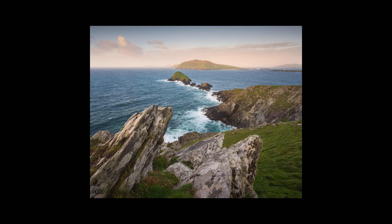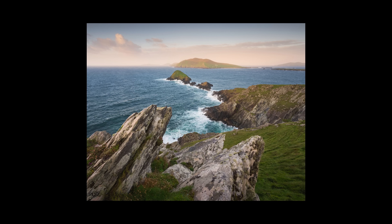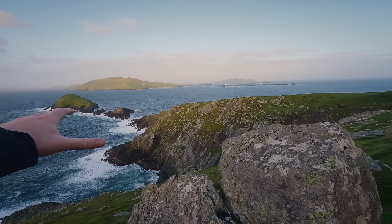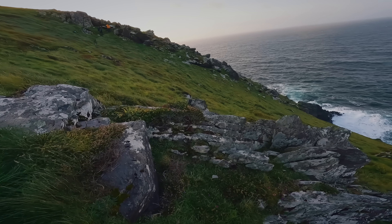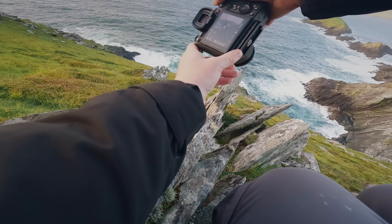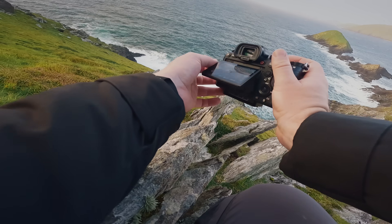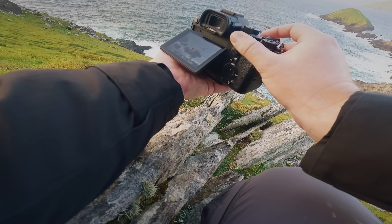The key to getting sharp images while shooting handheld is to really make sure that shutter speed is high enough to compensate for any motion. Generally, I'll shoot about double whatever the focal length of my lens is. In the instance of using the 16 to 35 lens, I'm mainly shooting at least 1/60th just in case I want to shoot any images at 35mm. Another good thing to do is make sure that you have your lens stabilization on, as it's really going to help with some of that camera shake.